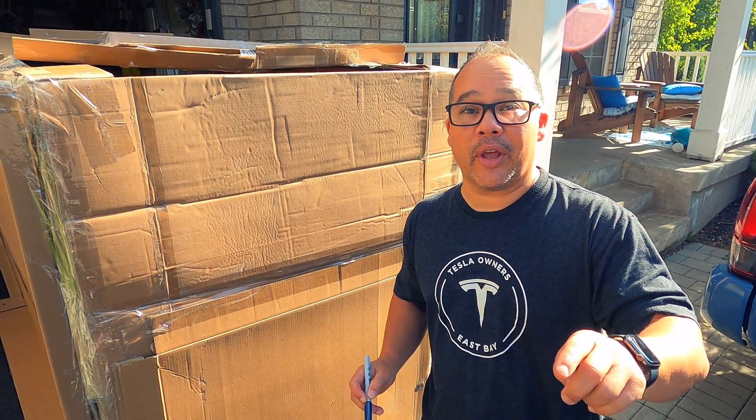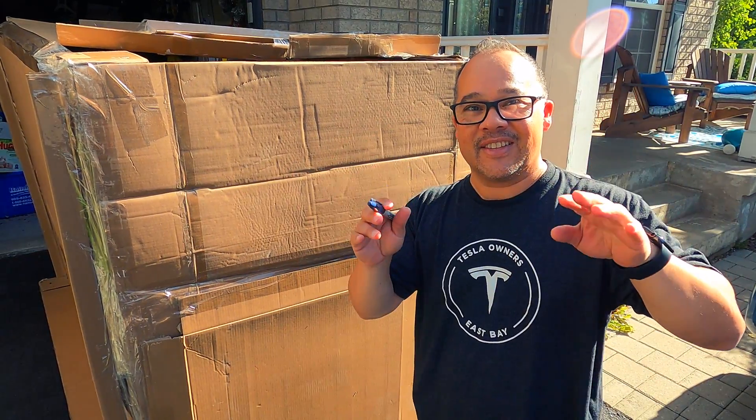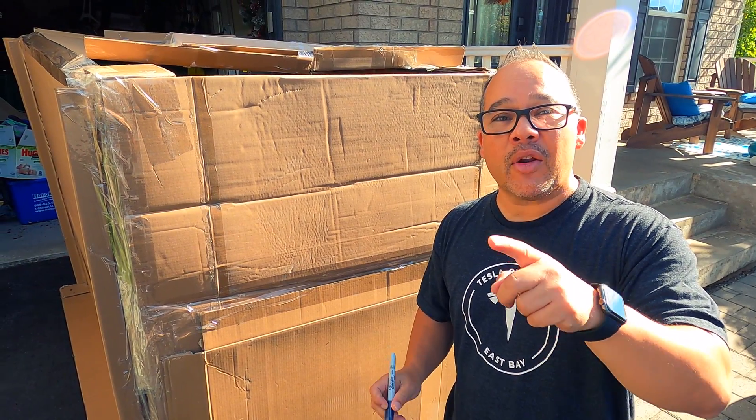Hey folks, welcome back to the channel. Thanks for watching, thanks for tuning in. I've gotten really big — I actually have a videographer filming, and there's his hand. He's a hand model.